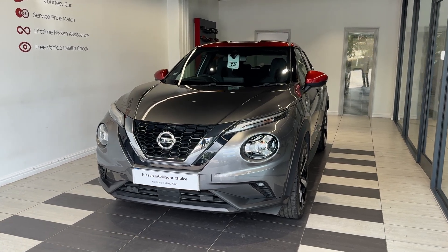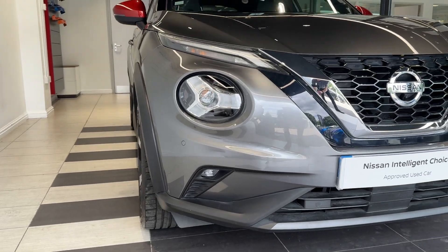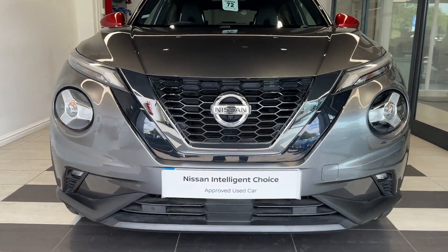Let's take a look around the car. Up front we have LED headlights, LED fog lights, front parking sensors, and a front camera.